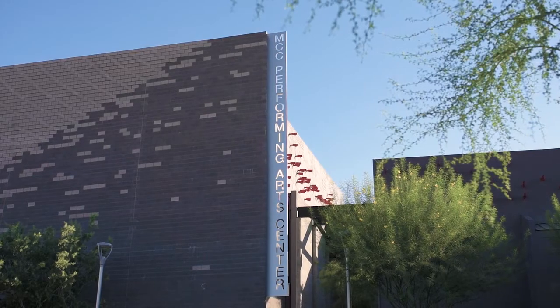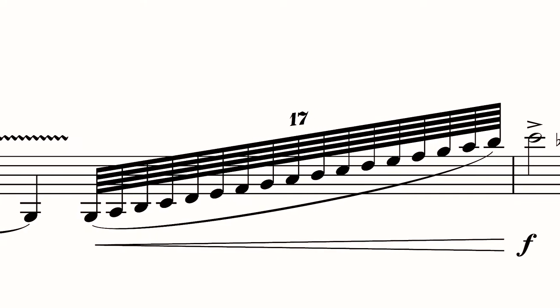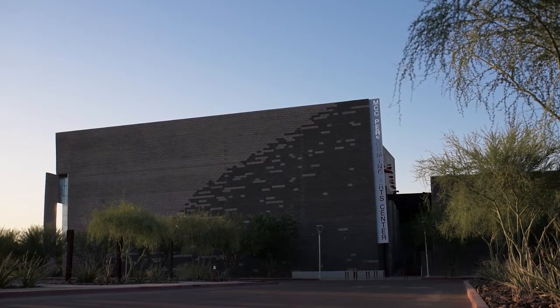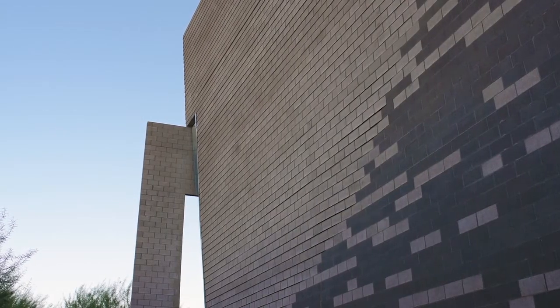Rhapsody in Blue is so great. We're looking at this building, trying to match up with how Rhapsody in Blue has stayed forever. The north face of this building is a tall masonry wall inspired by the opening clarinet glissando of Rhapsody in Blue. We used a spectrograph image that showed this dramatic, ascending colorful diagram and almost literally translated it into a masonry representation.